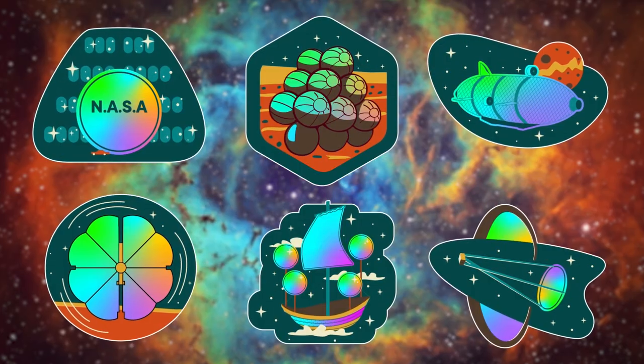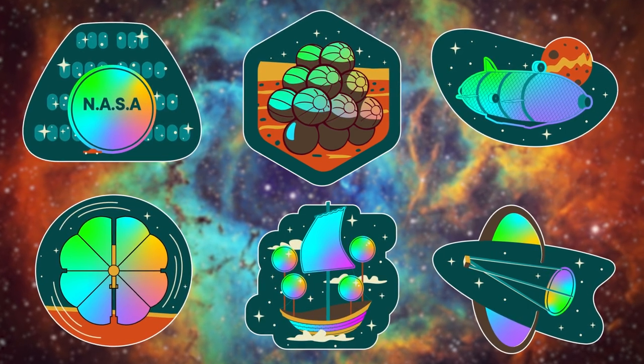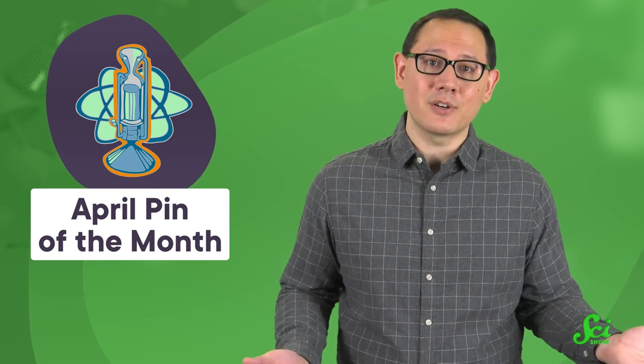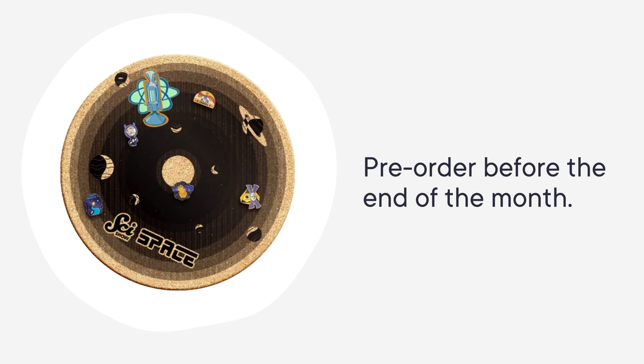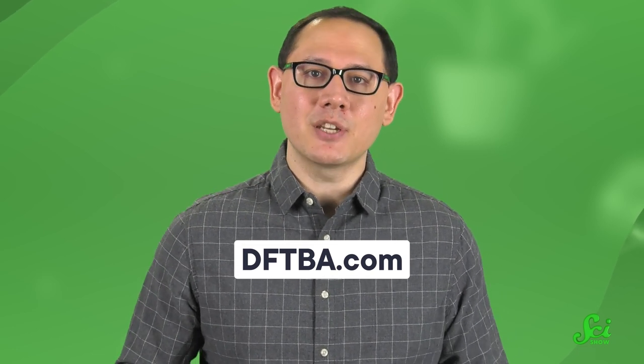Balloons in space may seem too whimsical to be taken seriously, but with what engineers have learned so far, it's clear that with some experimentation and proper materials, it's possible for these ideas to really take off. The team also made a sticker sheet inspired by the 17th century vacuum airship, and the month of April is almost over, meaning your time is almost up to pre-order the rocket-themed SciShow Pin of the Month. To get your sticker sheet or your pin, you can get started at dftba.com, or check out the links in the description.